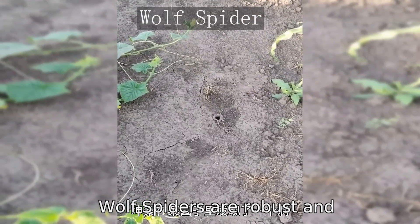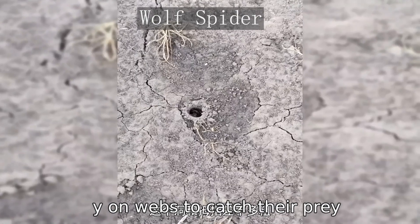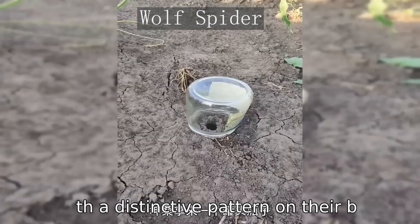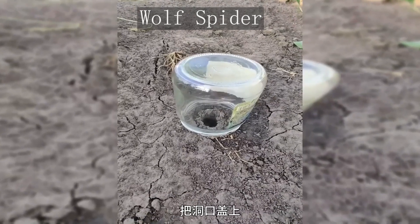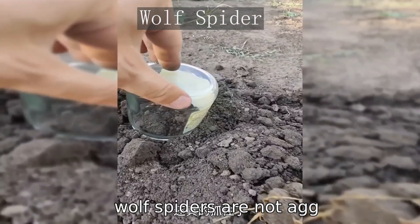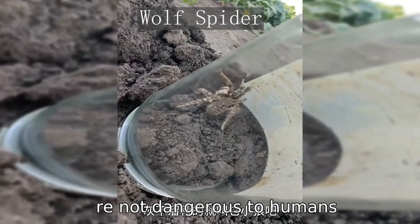Wolf spiders are robust and agile hunters that don't rely on webs to catch their prey — instead, they chase down their victims. These spiders are usually brown with a distinctive pattern on their backs and are often found in basements, garages, and around windows. While their appearance can be startling, wolf spiders are not aggressive and their bites are not dangerous to humans.